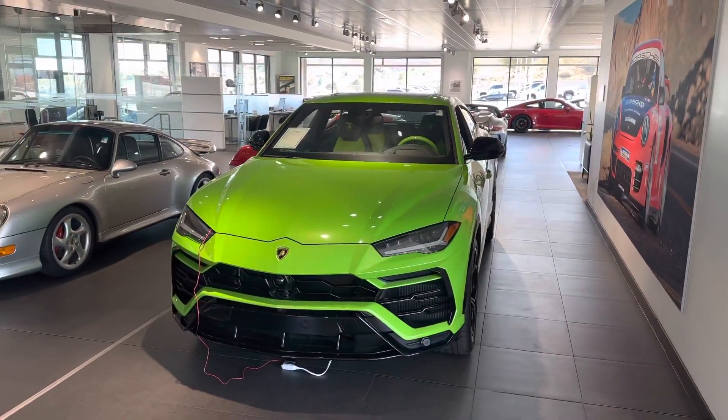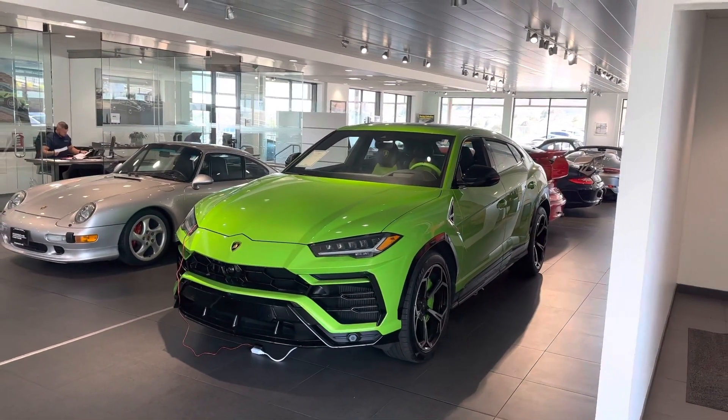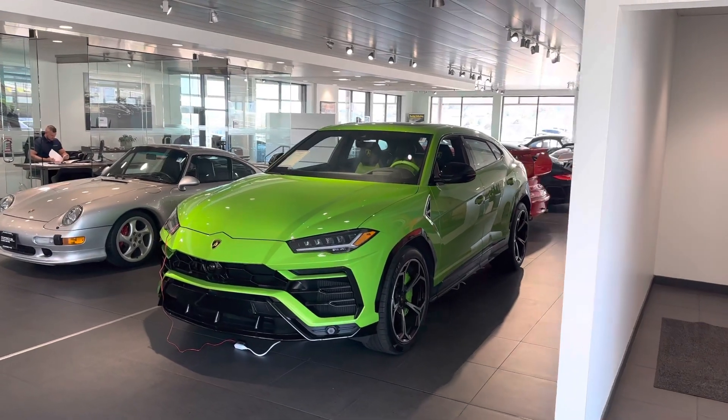Hey Eric, it's John at Porsche Colorado Springs. Thanks for checking out our Urus. I love these things — 641 horsepower in a turbocharged V8 SUV. What's not to love?